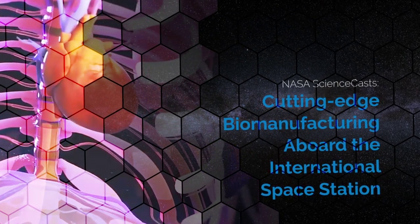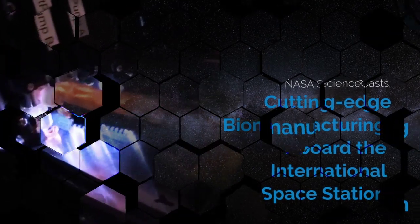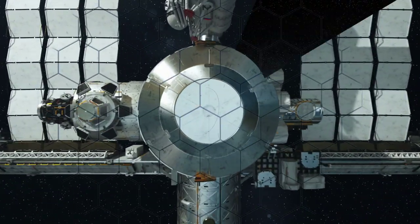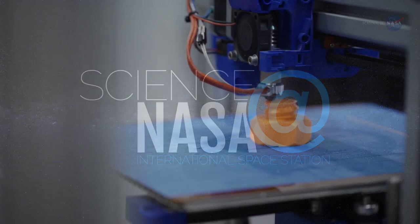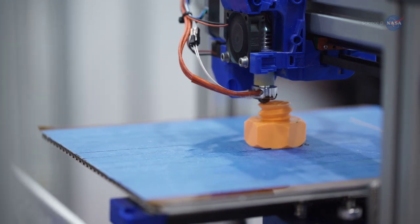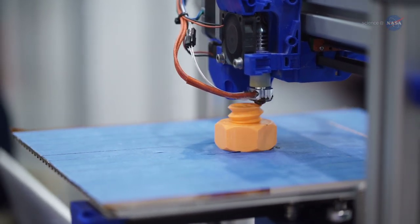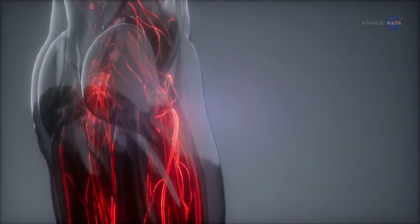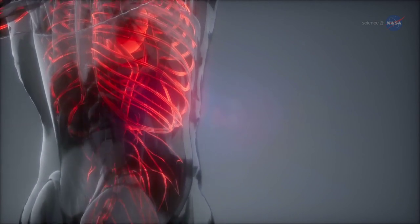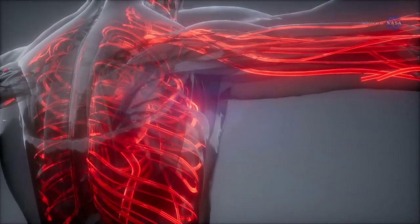Cutting-edge biomanufacturing aboard the International Space Station. Most likely you're aware of 3D printing, which allows you to design and produce one-of-a-kind pieces for a variety of purposes. But what if you could use that same technology to manufacture biological materials, like new tissue or blood vessels? Welcome to the world of 3D biomanufacturing, a cutting-edge practice on Earth that is being tested aboard the International Space Station, or ISS.